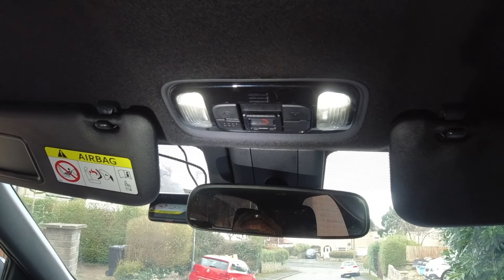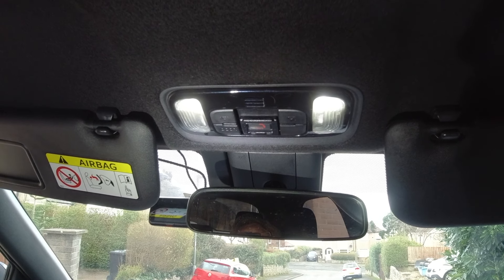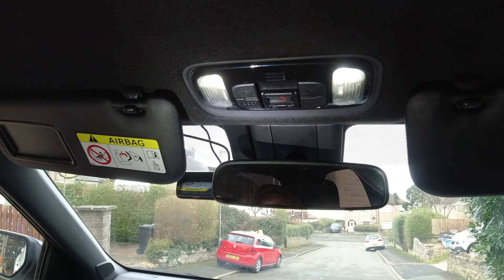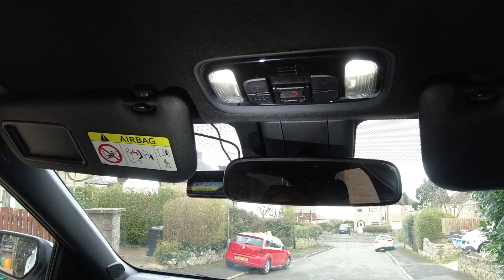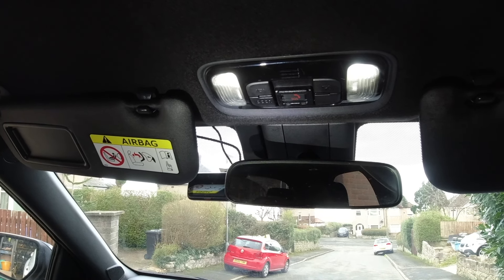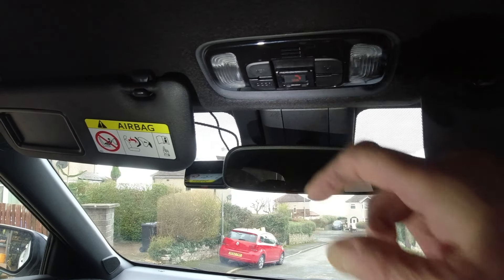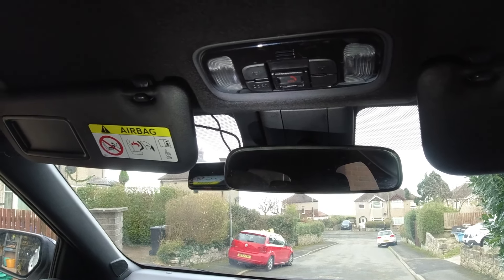But you can disarm that particular function — you can stop them coming on. This gentleman said to me his lights don't come on when he opens the door. I'll push the button here that says 'door', and it sort of pops out a little bit. Now when I open the door the lights don't come on.